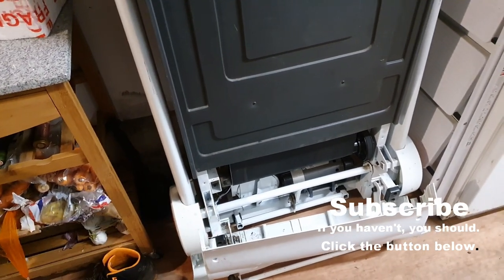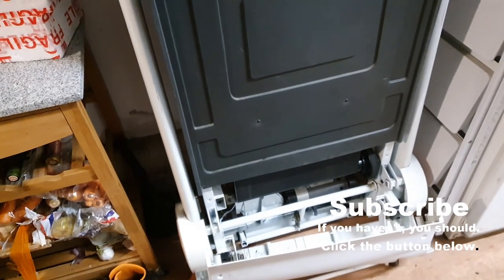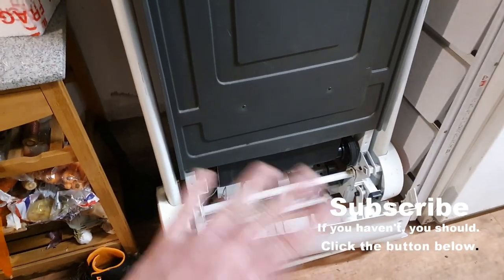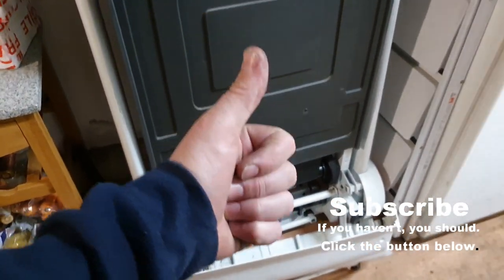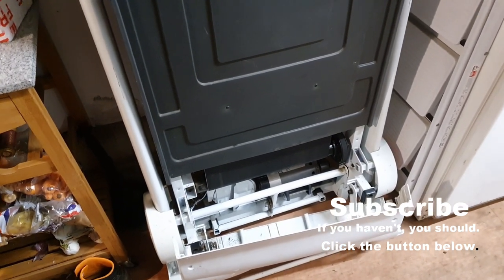I might see if I can salvage a few parts, but it's mainly steel so I might be able to weigh it in and get a couple of quid. But that's it — that's gone. Cheers for watching guys, I'll see you on the next one, which will be out soon.